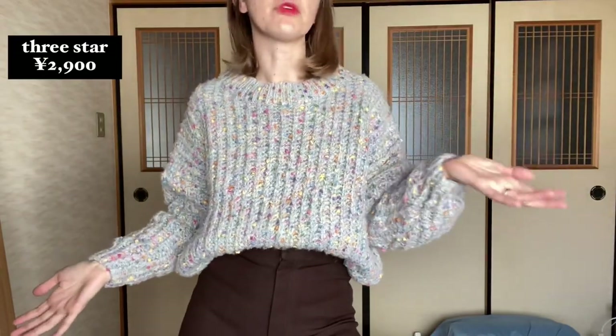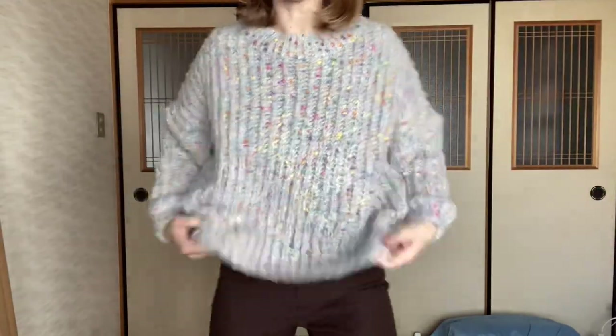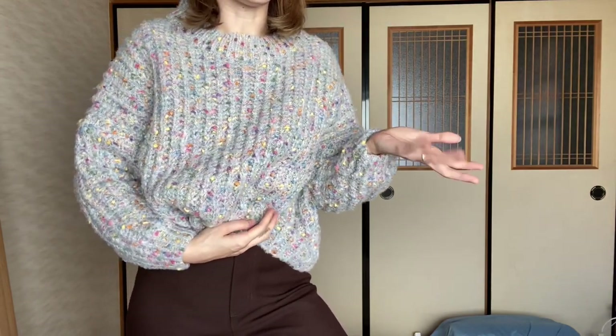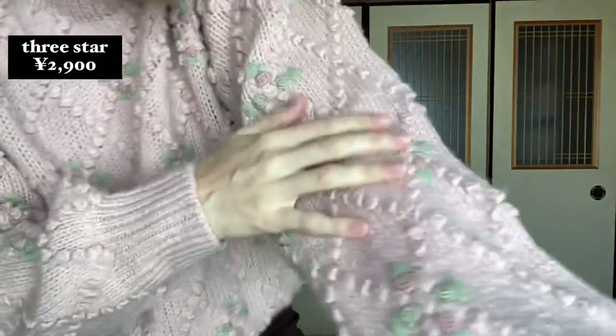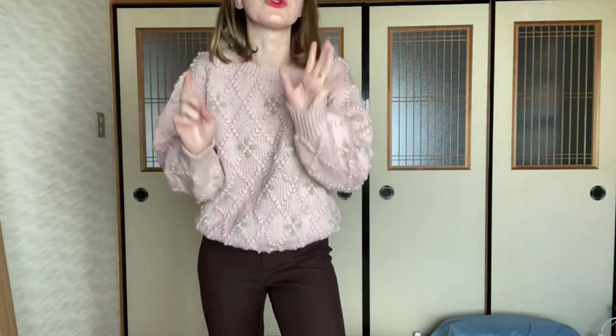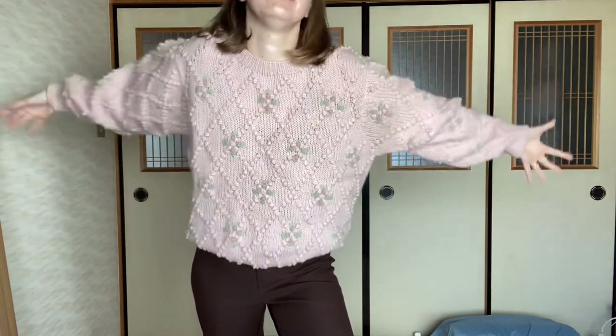It would not be a fall thrift haul without some chunky sweaters — this one is from Three Star and it was 3,000 yen. This is the second chunky sweater that I got — I really liked the details on it. It is extremely itchy so I'm gonna have to wear something soft under it or else my skin is gonna fall off.